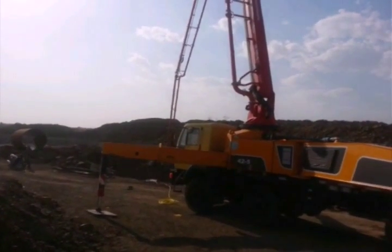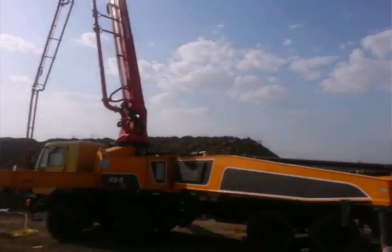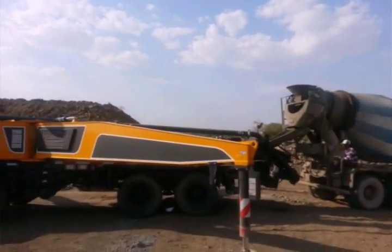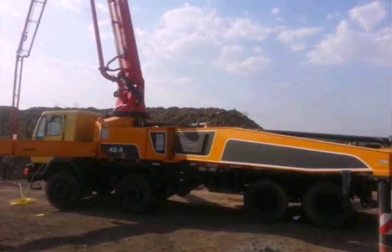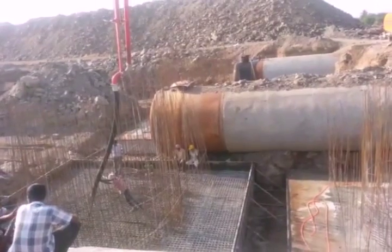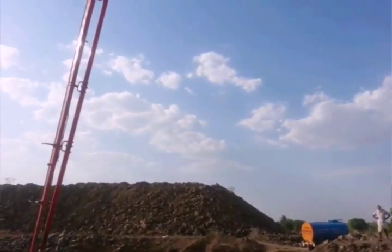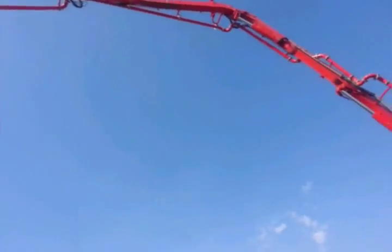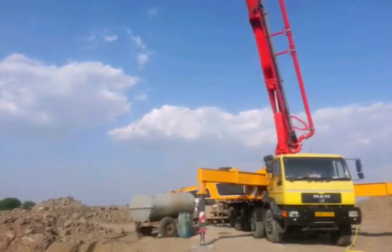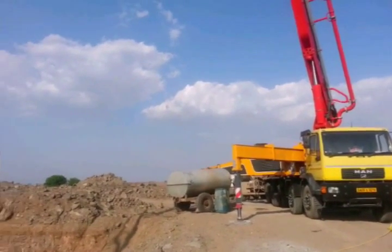The booms are operated by using hydraulic cylinders. Here we will see how the concrete comes through the pipes. This is the overall view of the pipeline attached to the booms. This is the overall view of the 42 meter concrete boom pump.